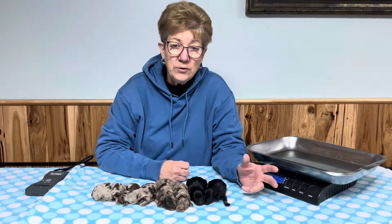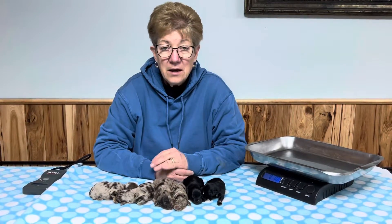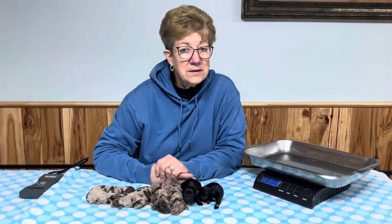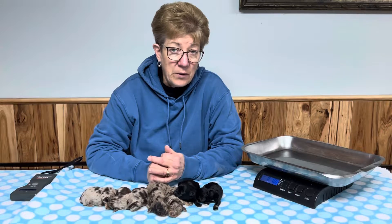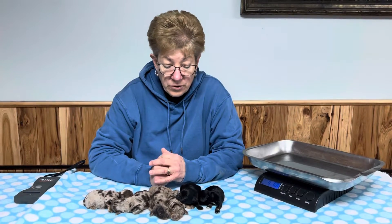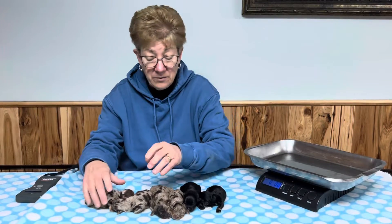We have a couple of new litters. One was born on Christmas, and one was born the day after Christmas, on the 26th. We decided to go ahead and do a video. I'm not going to post pictures until later in the week or first of next week. We're just going to wait and make sure everybody's okay, because we've got a couple of really tiny, tiny ones in this litter.